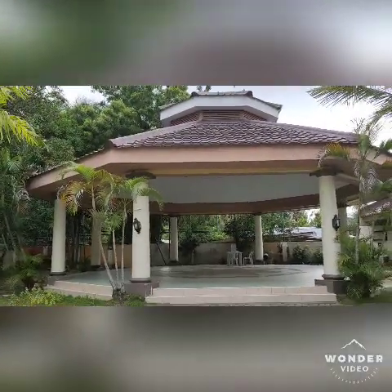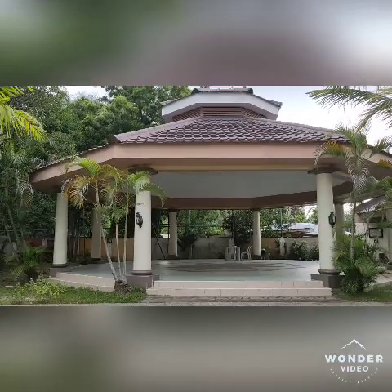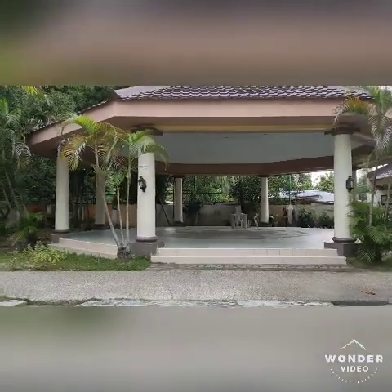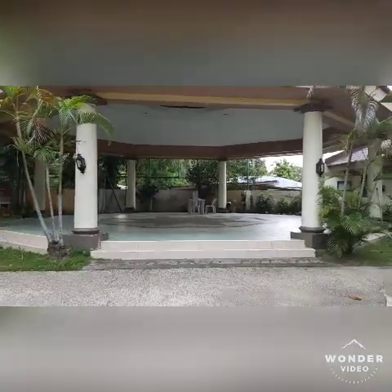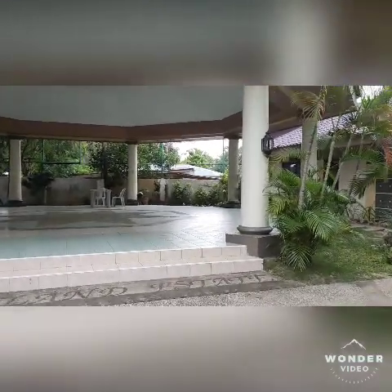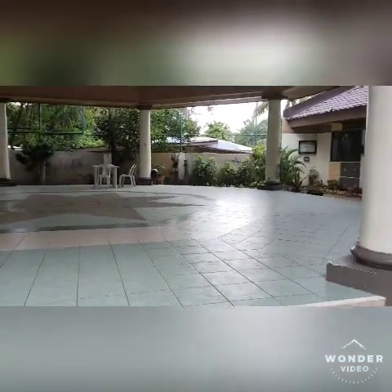Of course, this is their clubhouse where you can set up tables, chairs, and any other materials for events, parties, birthday celebrations, and any other holidays. It's really spacious — a great clubhouse for the homeowners.